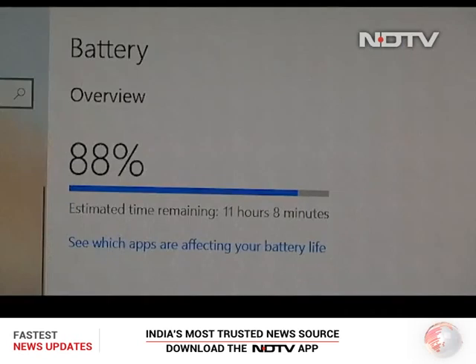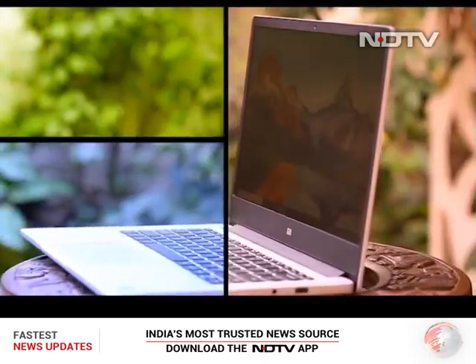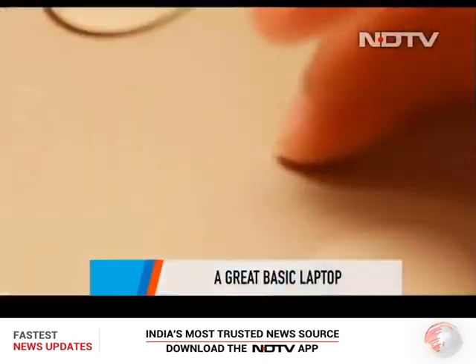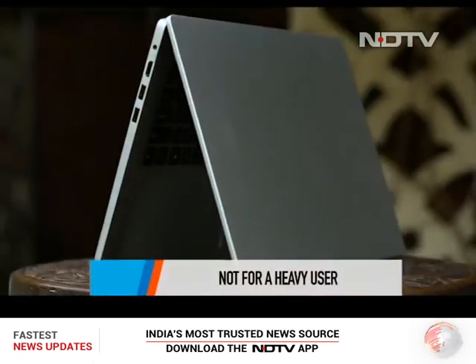To conclude, the Xiaomi Notebook 14 E-Learning is a great basic laptop — and we want to emphasize the word 'basic.' You'll be able to do all your basic tasks flawlessly, from watching content to writing long emails. But when it comes to heavy usage, this is not the right choice for you.